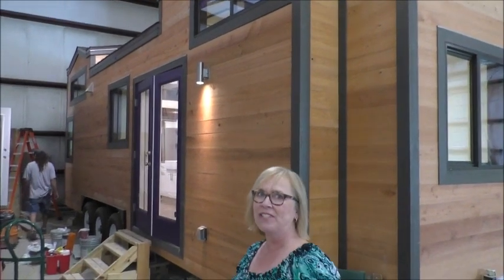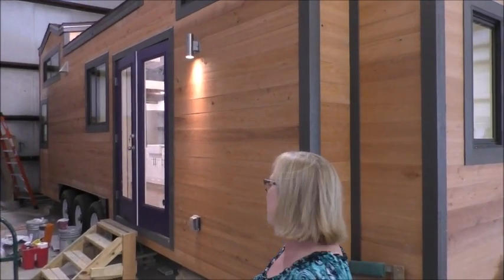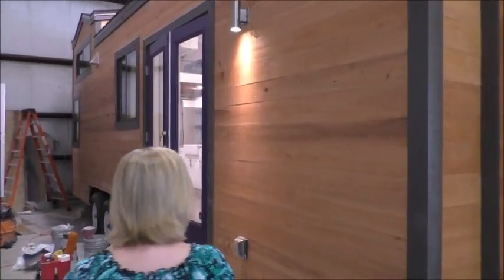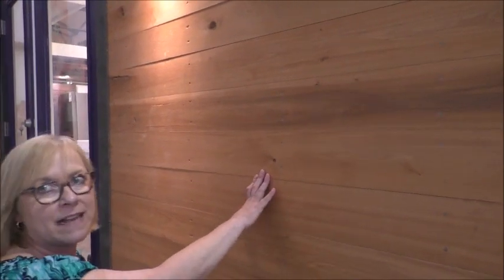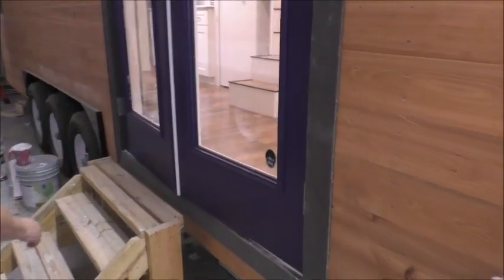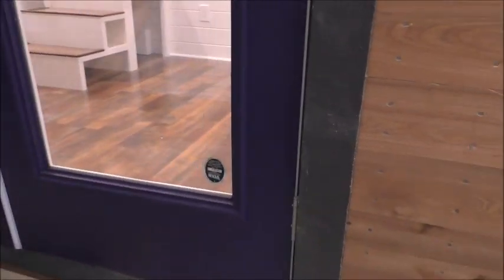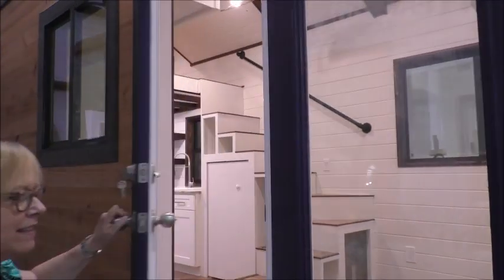Hi, welcome to Cornerstone's newest build. We have another 28-footer — it's our most popular size. As you'll notice, we have a shiplap cypress siding, great big double French doors. Of course, we are an RVIA certified builder. Step inside.